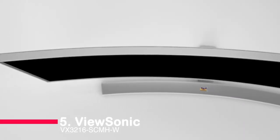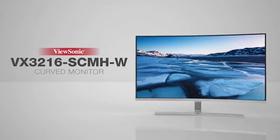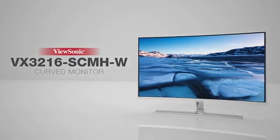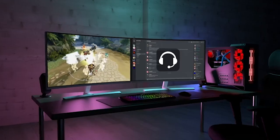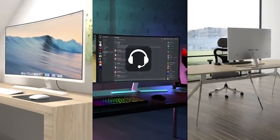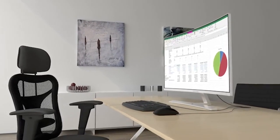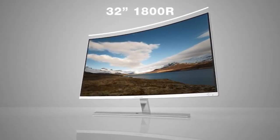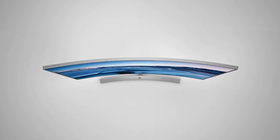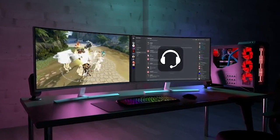Number five: the ViewSonic VX3216-SSEMH. The ViewSonic VX3216-SSEMH is a great choice for anyone looking for a feature-packed curved monitor that won't break the bank. The 32-inch 1080p 1800R curved display offers an immersive viewing experience with panoramic images, vivid color, and incredible detail in full HD resolution. It also features wide gamut color coverage for a perfect balance of comfort and color, and a super clear MVA panel for stunning views no matter your vantage point.